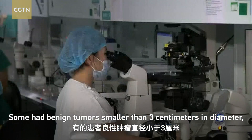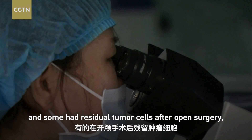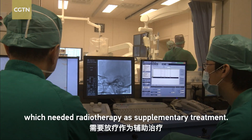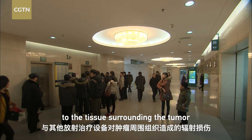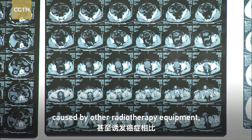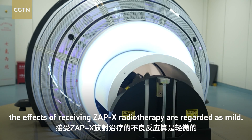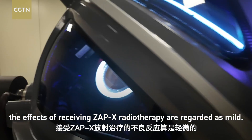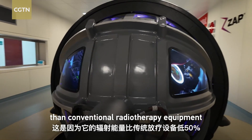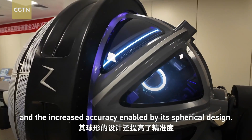Some had benign tumors smaller than 3 cm in diameter, and some had residual tumor cells after open surgery, which needed radiotherapy as supplementary treatment. Compared with the radiation damage to surrounding tissue and even cancer induction caused by other radiotherapy equipment, the effects of ZAPEX are regarded as mild — due to its 50% lower radiation energy than conventional equipment and increased accuracy enabled by its spherical design.